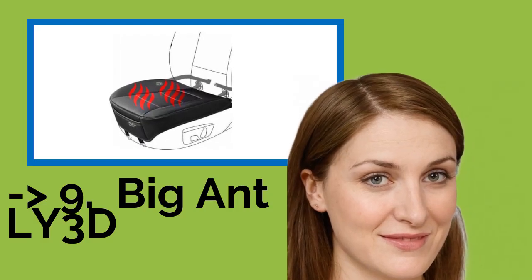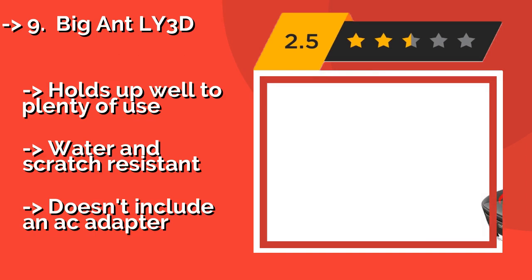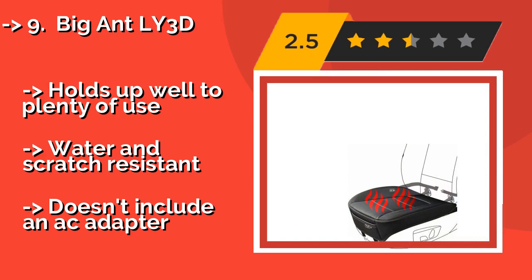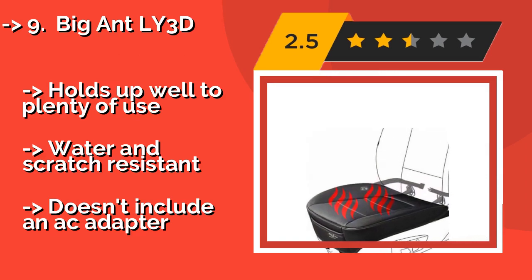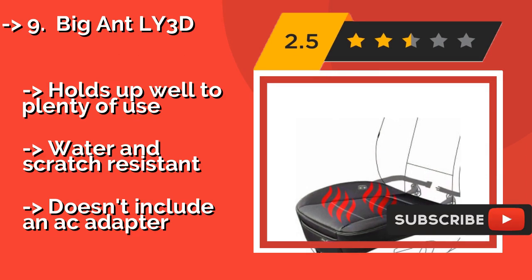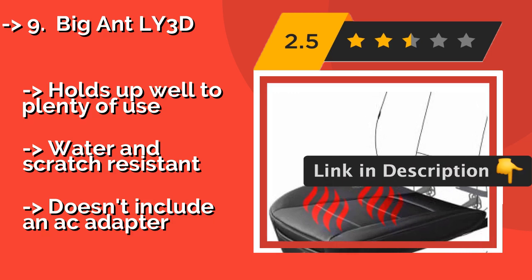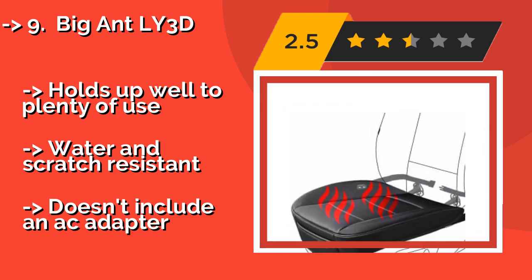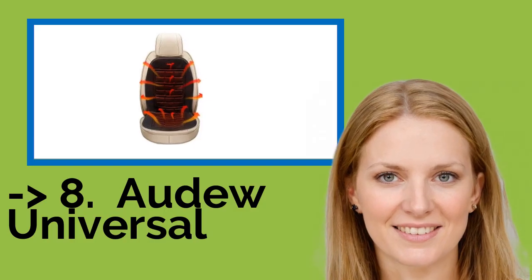The Big Ant Ly3D, at around $35, is a smart choice if you are in the market for something discreet. It is made from an attractive faux leather material that will blend in nicely with most vehicle interiors and only covers the seat bottom, not the back, though some may not like that. It holds up well to plenty of use and is water and scratch resistant, but doesn't include an AC adapter.